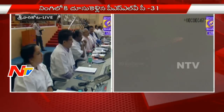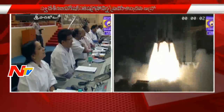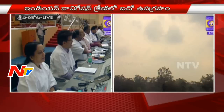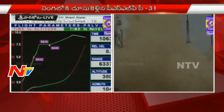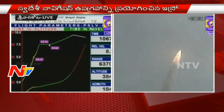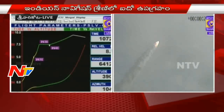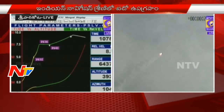4th stage performance is normal. At 1,058 seconds, velocity is almost 8.9 kilometers per second. Perigee is nearing its final destination of 250 kilometers — another 30 kilometers to go — and apogee is now almost 14,000 kilometers.